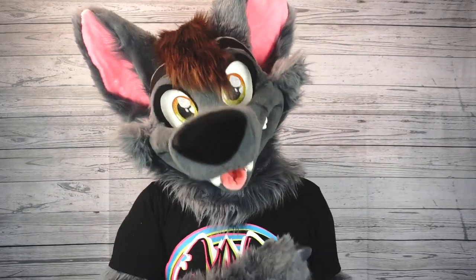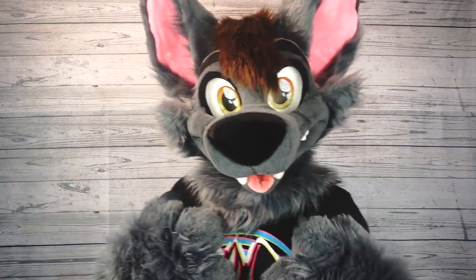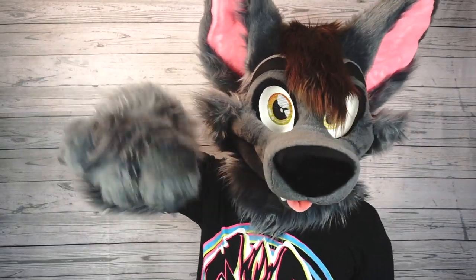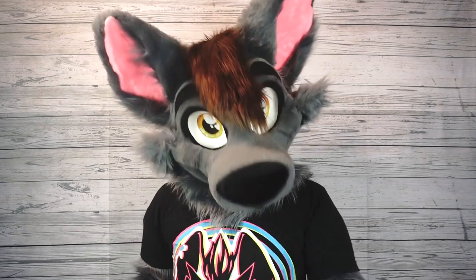So that's 10 tips for beginning fursuiters. Thanks so much for watching everybody, I hope you enjoyed it. If you have any tips for beginning fursuiters that I didn't cover in this video, go ahead and leave them in a comment down below. If you enjoyed this video, go ahead and hit like and subscribe and hit the little bell for notifications anytime I upload a new video. Thanks again for watching everybody — I'm Ace of Hearts Fox and I will see you all in the next video.